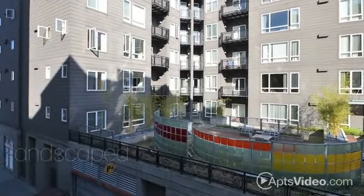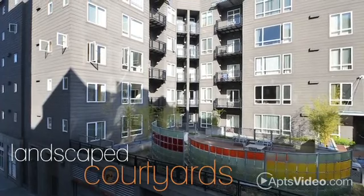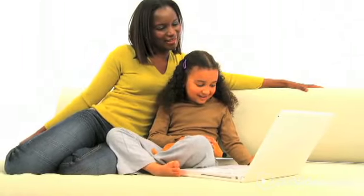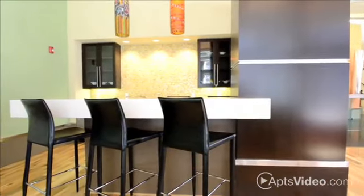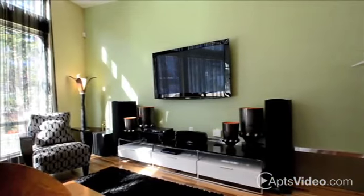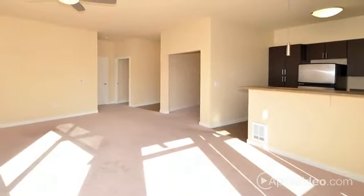On a sunny day, enjoy our gorgeously landscaped courtyards equipped with barbecues, lots of seating, and free Wi-Fi, or kick back in the entertainment lounge complete with a kitchen, free Wi-Fi, and an HDTV. Come home to Taylor 28 apartment homes.